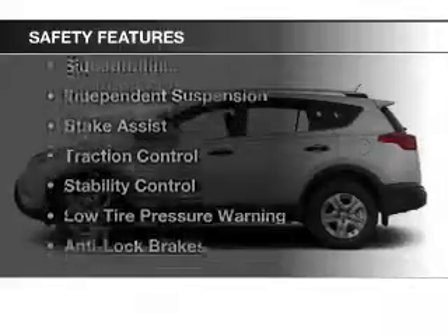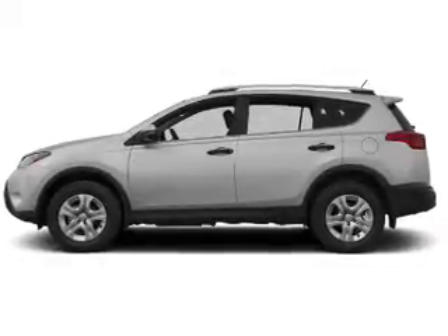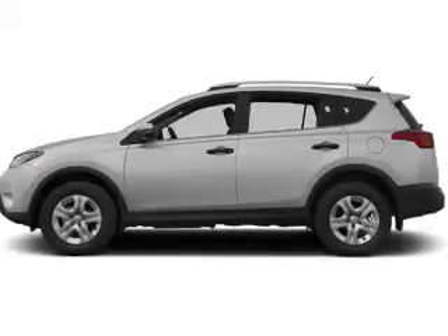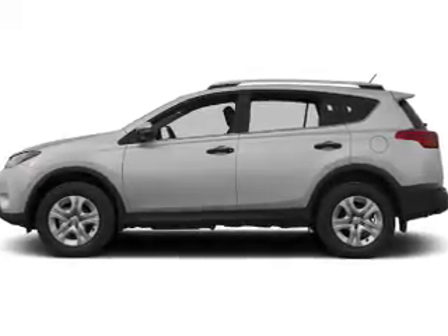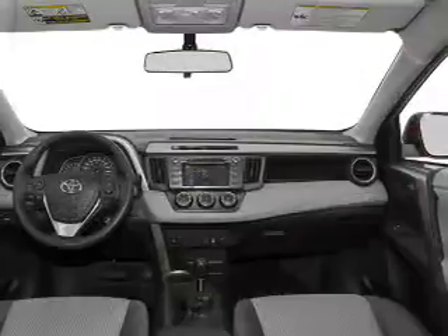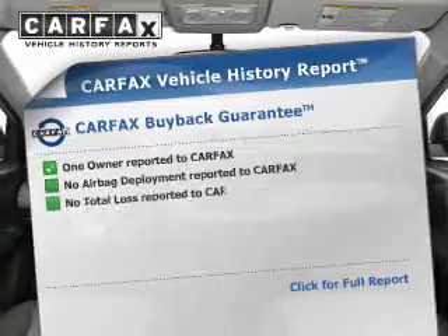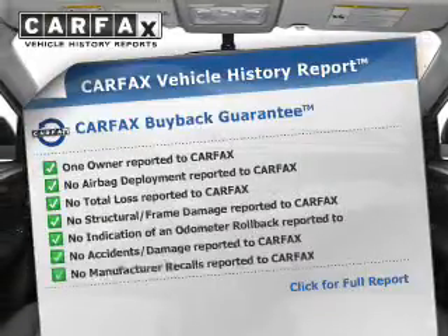Safety was made a priority with these features: a backup camera, curtain head airbags, side airbags, independent suspension, brake assist, traction control, stability control, low tire pressure warning, and anti-lock brakes.